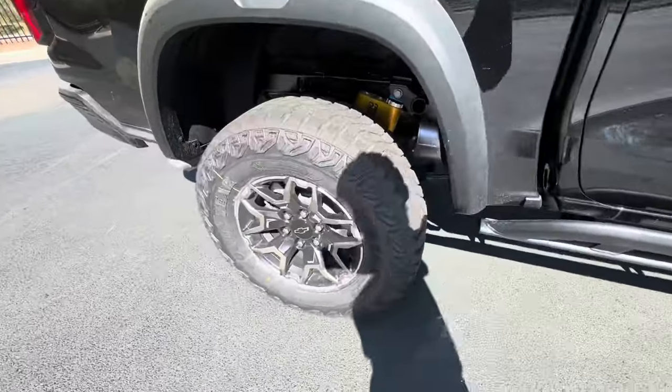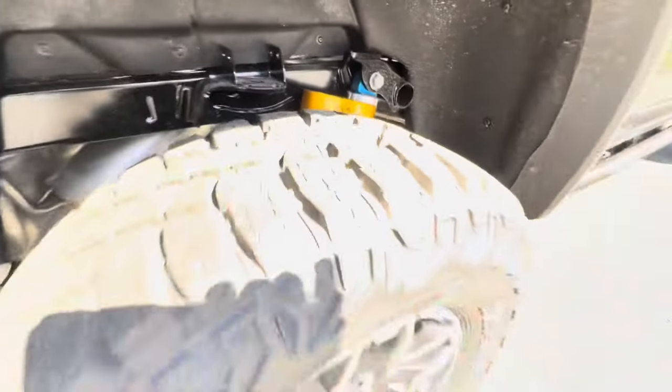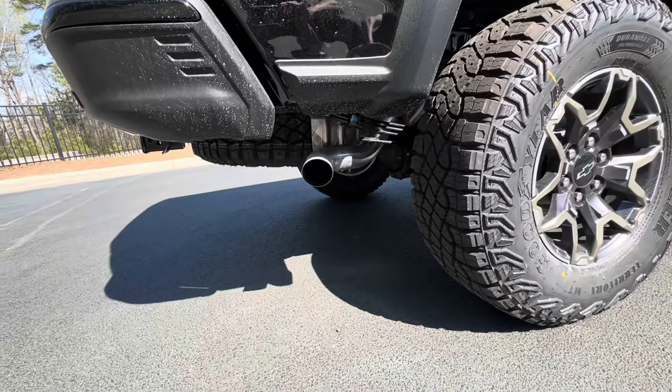Moving to the back, we also have the same 18-inch wheels and the Multi-Matic DSSV suspension, along with the ZR2 logo on the back and our exhaust outlet on the side.